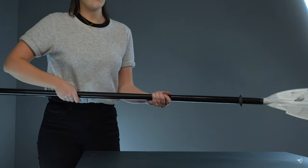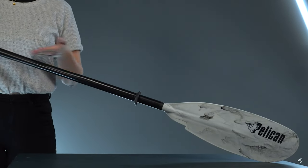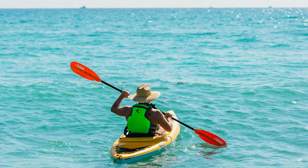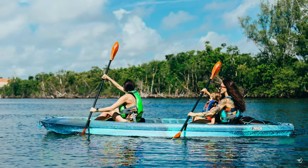Just like how kayaks come in quite a few shapes and sizes, so do the paddles that go with them. Depending on kayak type, length, the kind of water you'd be traversing, the frequency of use, and of course the user's preferences, the choice of paddles would be different.